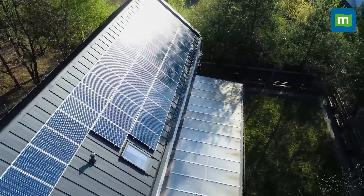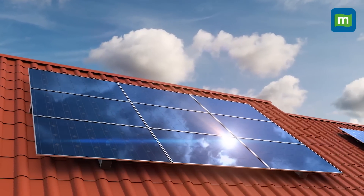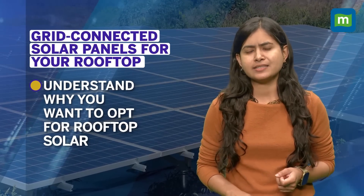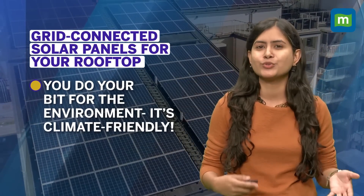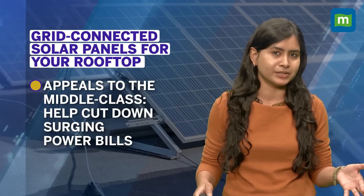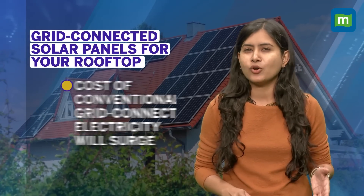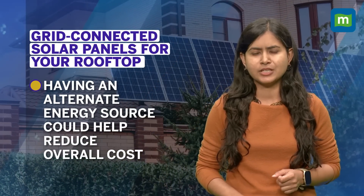Are you one of those looking to get solar panels installed on your rooftop and still wondering where to begin? The first thing to understand is why you want to opt for rooftop solar. It's climate friendly and will help you do your bit for the environment, but what is more appealing to middle-income households is that it will also help you cut down your surging power bills. The cost of conventional grid-connected electricity is certainly going to go up in the years to come, and having an alternate source of energy could help you reduce that overall cost.